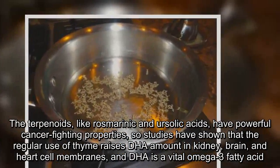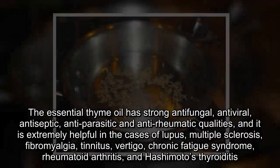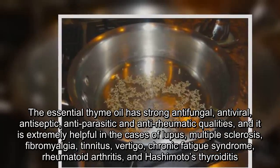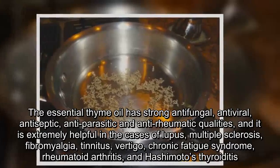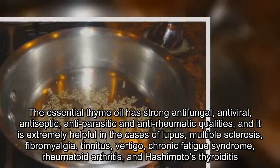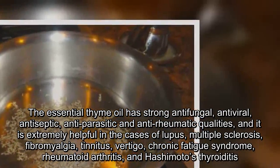DHA is a vital omega-3 fatty acid. The essential thyme oil has strong antifungal, antiviral, antiseptic, antiparasitic, and antirheumatic qualities, and it is extremely helpful in the cases of lupus, multiple sclerosis, fibromyalgia, tinnitus, vertigo, chronic fatigue syndrome, rheumatoid arthritis, and Hashimoto's thyroiditis.